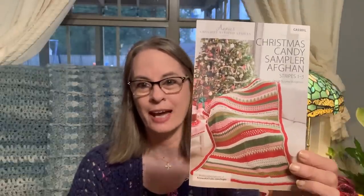The next thing I want to show you is my Annie's Candy Striped Afghan kit. I am so excited! I talked about this in Friday's video. There it is — the Christmas Candy Sampler Afghan. I will leave my referral link below. I do get a commission off the first sale — not your monthly kits, but just your first sale when you purchase the kit. Thank you to all of you who have purchased through that link.